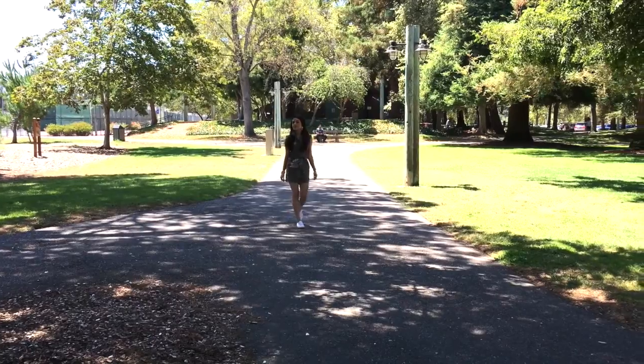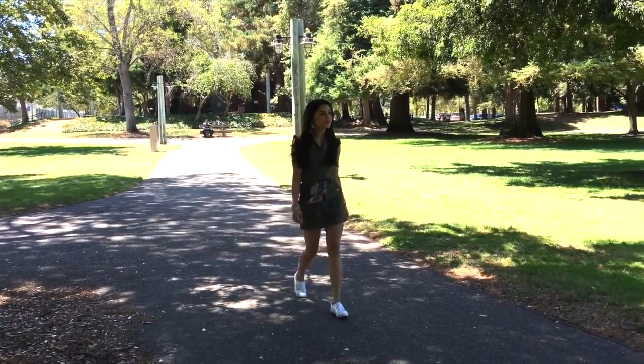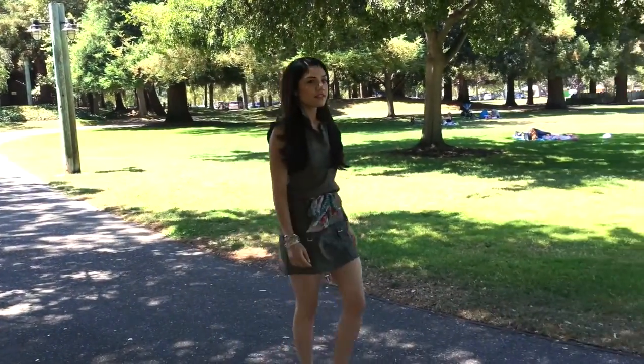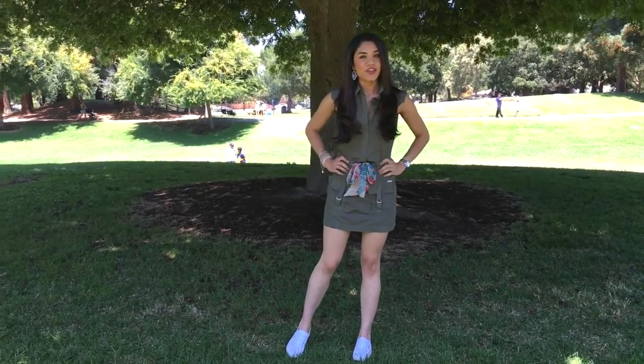It's OOTD time! It's a gorgeous day here in California and I wanted to break down my outfit for you.